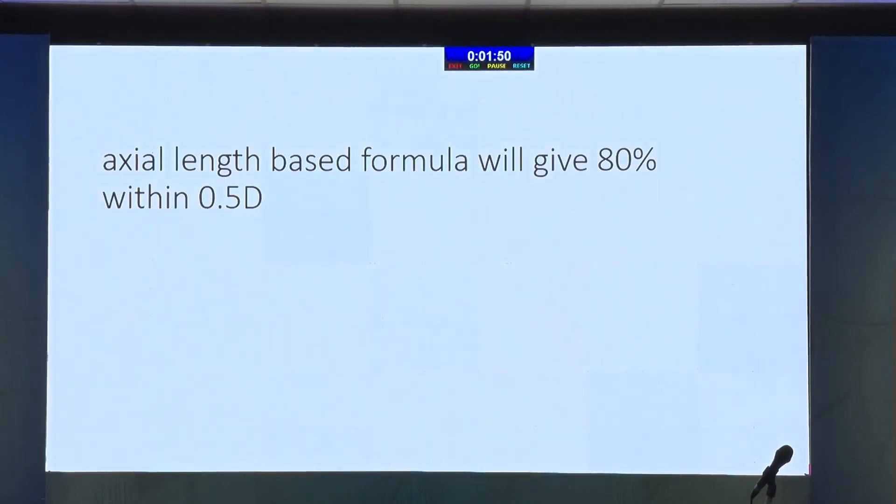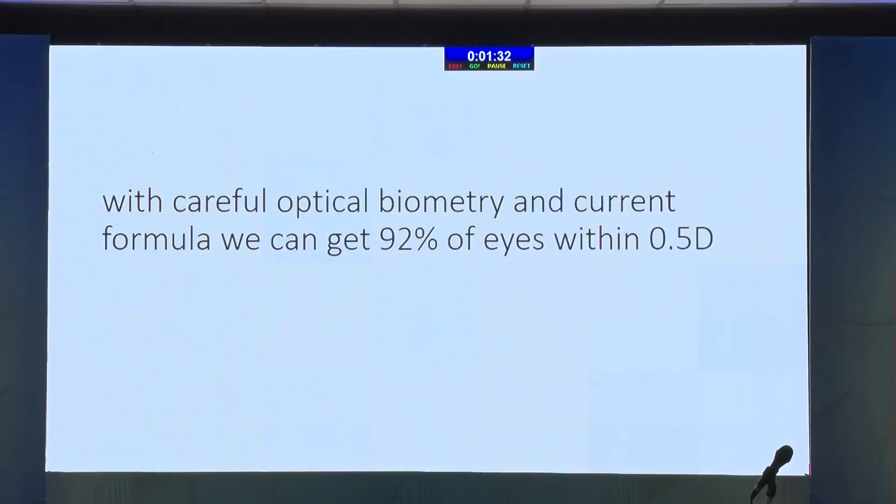To answer the previous gentleman's question: an axial length-based formula will give you 80% of eyes within 0.5 diopter if you do it very carefully, and most of our patients will be happy with this. If instead of buying your BMW or a second apartment or a farmhouse you can buy your optical biometer and IOLMaster 700, then with careful optical biometry and current formulas, we can get 92% of eyes within 0.5 diopter. This is the standard for refractive cataract surgeons.